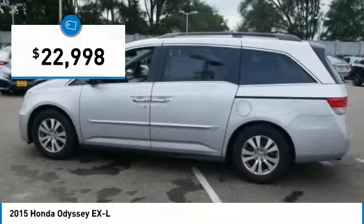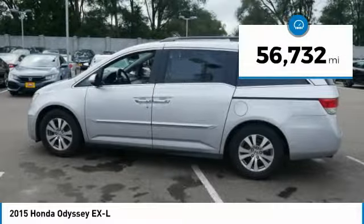It is priced below $25,000, and this vehicle has less than 60,000 miles.